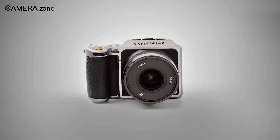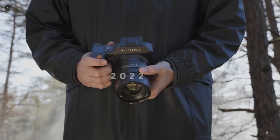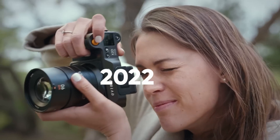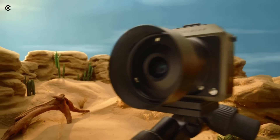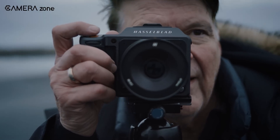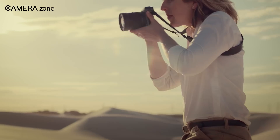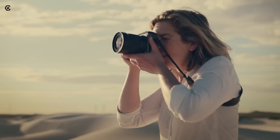Things are about to get even more interesting. The original X2D100C, released back in 2022, has been due for an update, and it seems like that time is finally approaching. Let's talk about what we know so far, what we hope to see, and how this new camera could push Hasselblad's legacy forward.